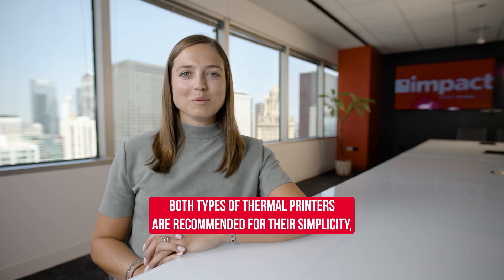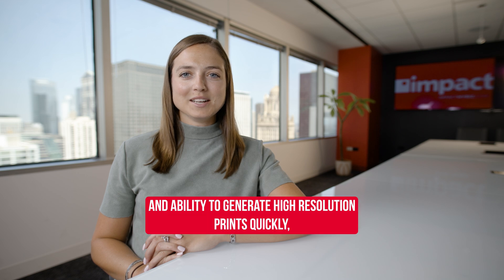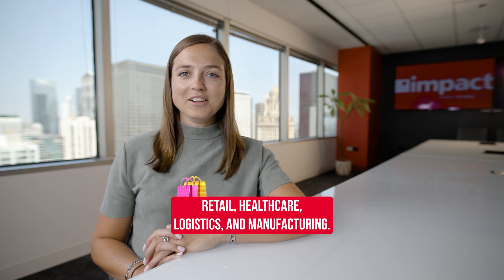Both types of thermal printers are recommended for their simplicity, speed, and reliability. Due to their cost-effectiveness and ability to generate high-resolution prints quickly, they're used in industries that have very little room for downtime. Industries that tend to opt for thermal printers include retail, healthcare, logistics, and manufacturing.